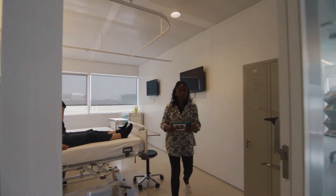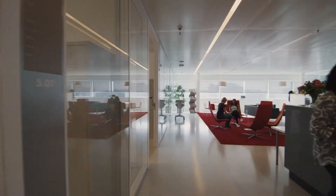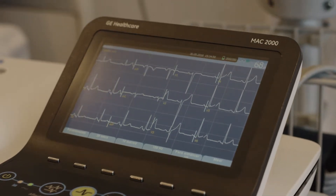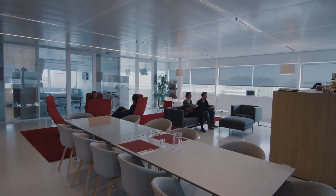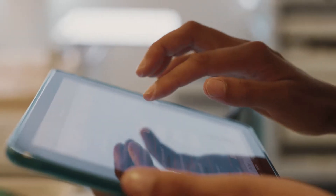In our high-visibility first-in-human trial unit, rigorous safety testing is complemented by in-house cardiology services. Thanks to the unit's innovative design, we can intensively monitor subjects without compromising on comfort.